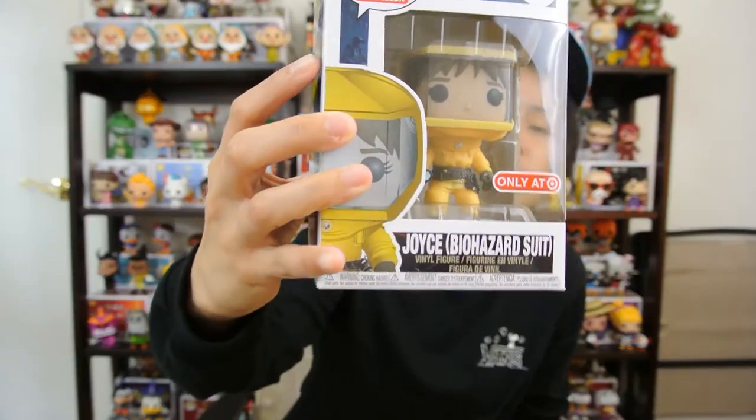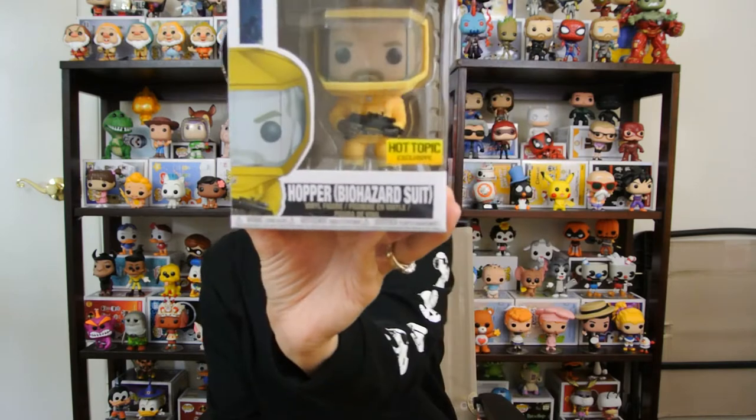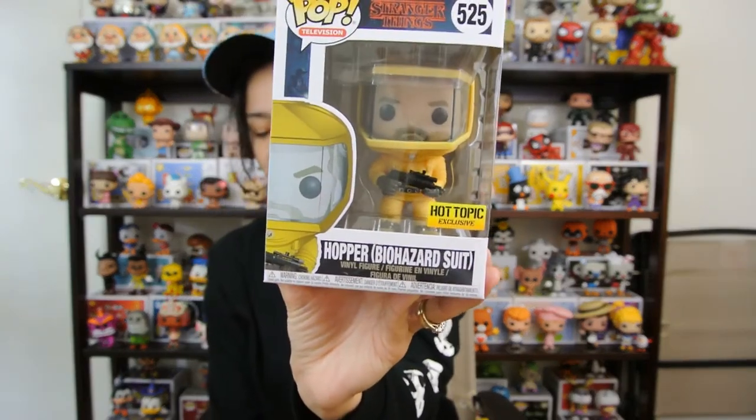The pop overall is just a dope pop. Joyce is pretty much the same but she's holding a flashlight with her fist clenched, and it looks like she's got a gas mask on her belt — whereas Hopper has a belt but nothing on it. So Hopper in his biohazard suit comes in at number six.